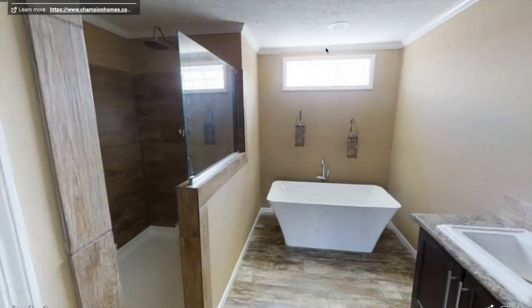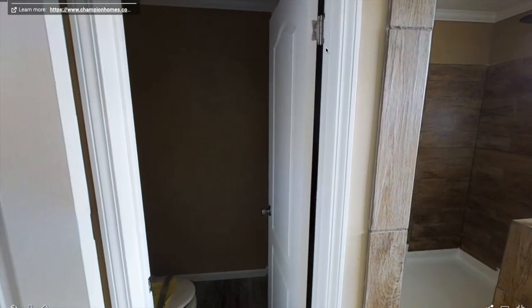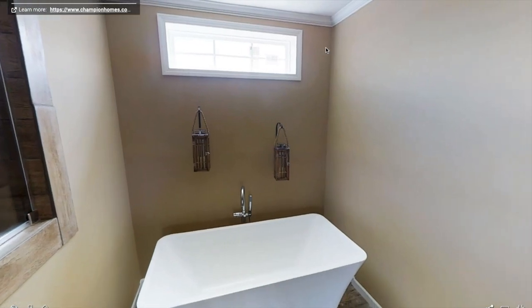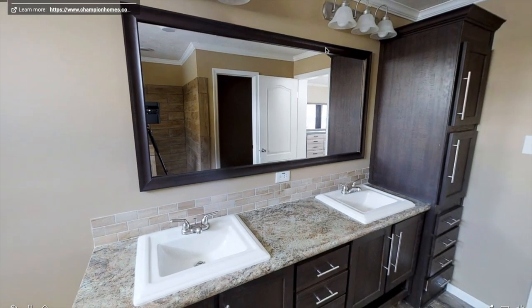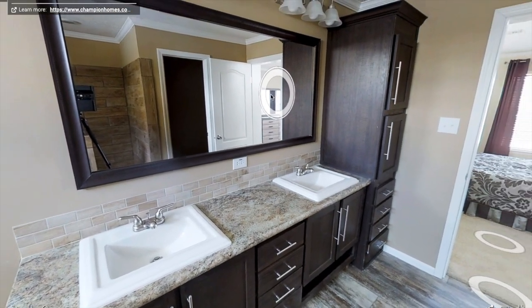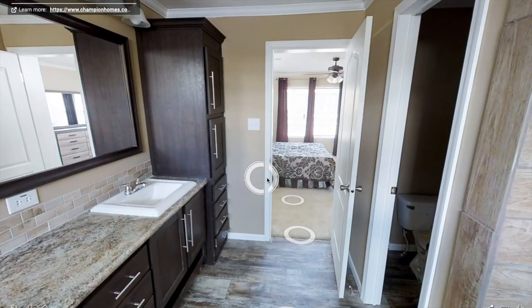Here's the master bathroom — I love it. You've got the toilet, you've got the shower, and this master bathroom also features a soaker tub. Over here you have two sinks with plenty of storage. You can put your towels, your makeup, pretty much anything, and there's a nice big mirror.